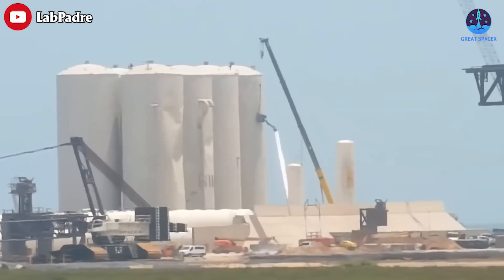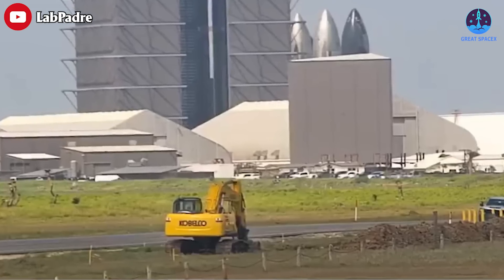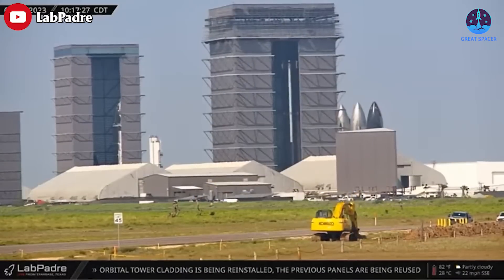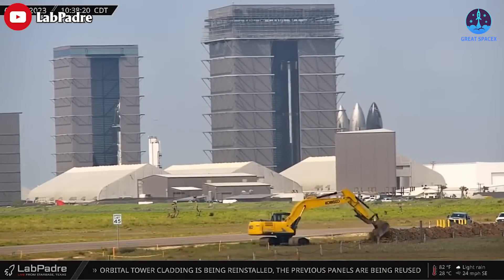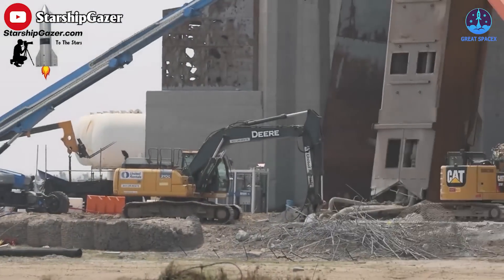The SpaceX team dug a long trench from the production site all the way to the launch tower. This seems to provide electrical power to the launch site so they can now get rid of all the diesel generators they had to use since it was built at the launch pad.